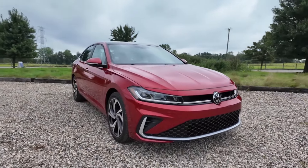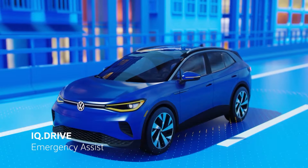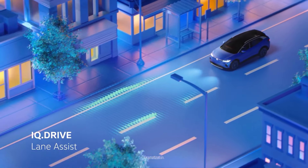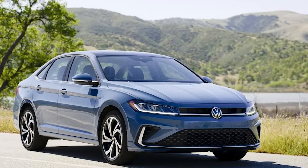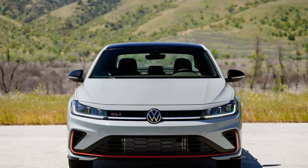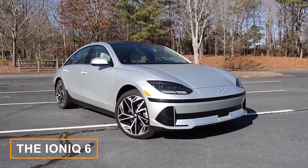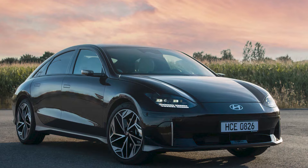The IQ Drive system includes a suite of driver assistance features like automatic emergency braking, blind spot monitoring, adaptive cruise control, and lane-keeping assist. Pricing for the full lineup isn't out yet, but we do know the base Jetta S will start at $23,220.